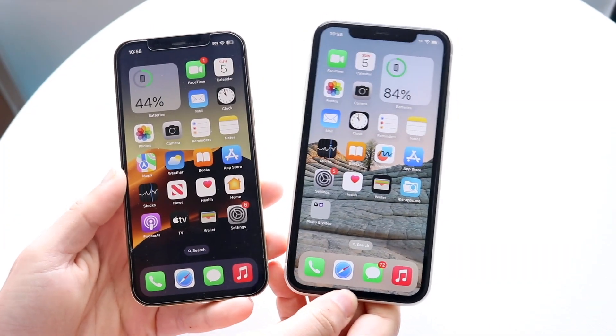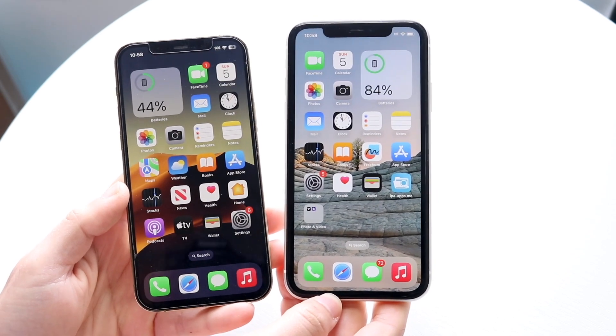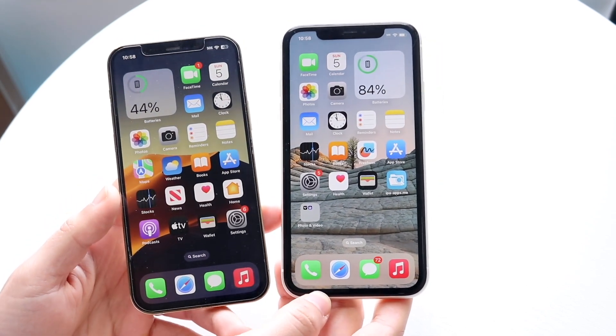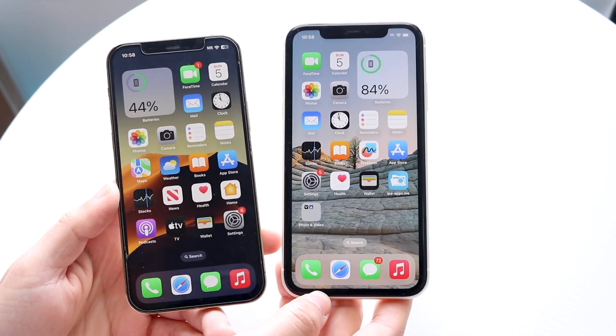Hello everyone, it's time for us to go and take a look at the iPhone 12 Pro and compare it against the iPhone 11 and see how both these phones hold up in 2023. If you want to pick up either one of these phones, links will be down in the description. You can get them from there and help support the channel at the same time.